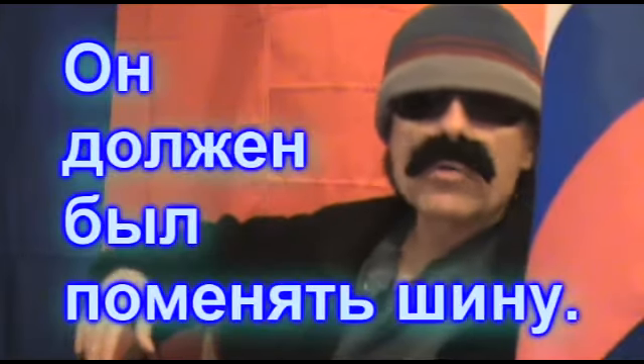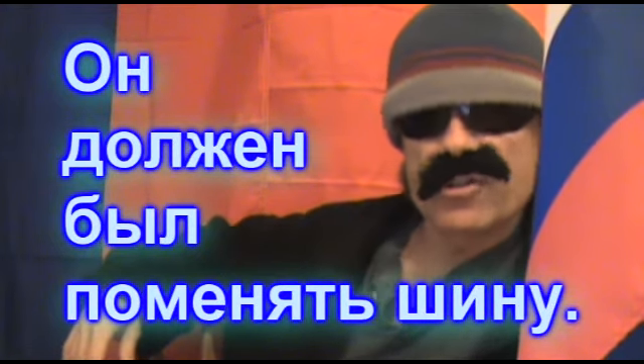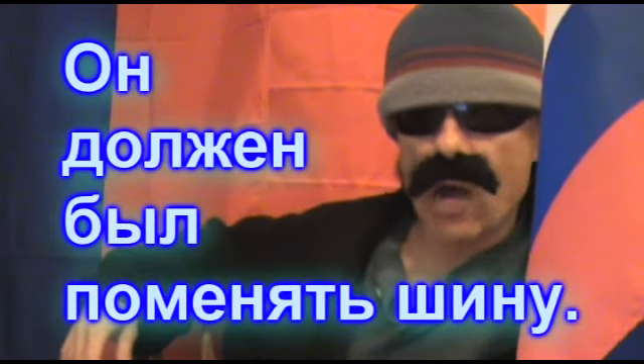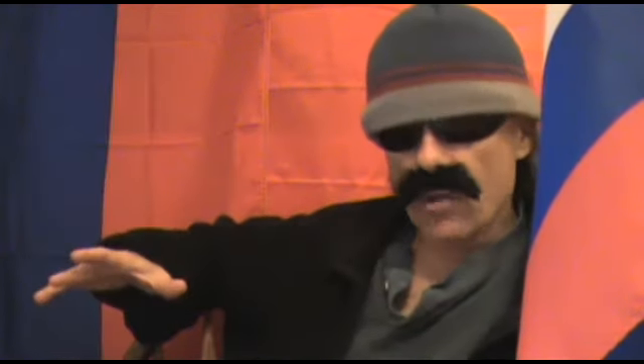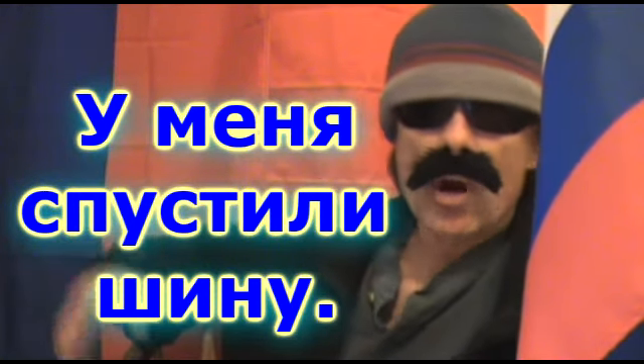And now for sample sentence number three: Он должен был поменять шину — it means he had to change a tire. The focus word here is шину, which is a form of шина, which means tire. By the way, у меня спустила шину and у меня спустили шину both mean I have a flat tire, and which one you should use depends on your exact set of circumstances.